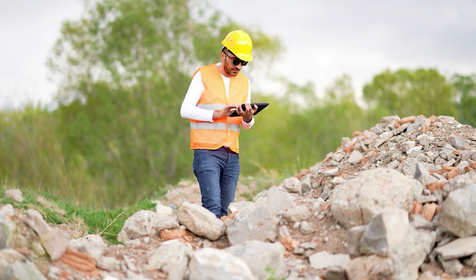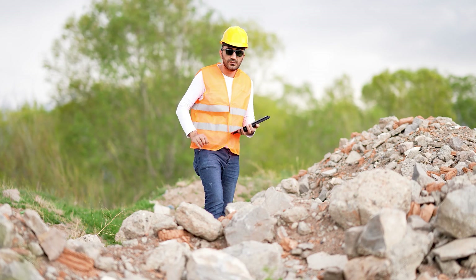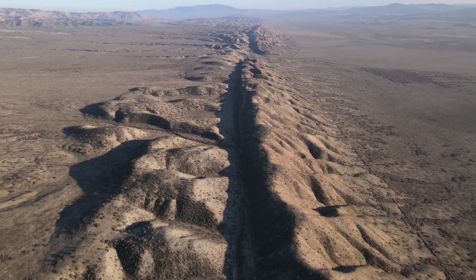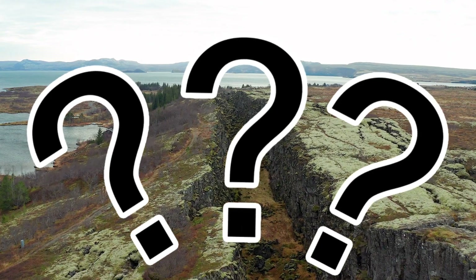But here's where it gets exciting: what if we use these robots for environmental monitoring, like crawling underground to detect early signs of earthquakes? What other uses can you think of? Let me know in the comments.